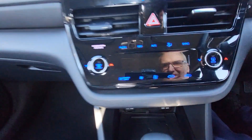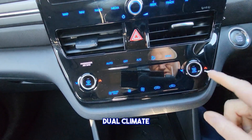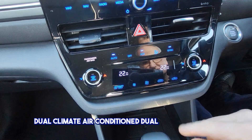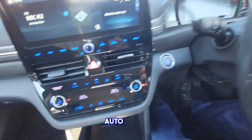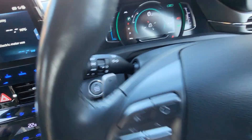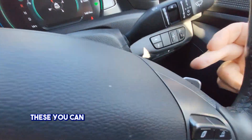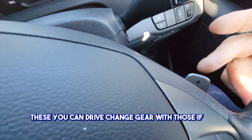It has dual climate air conditioning. Auto lights. You can also change gear with the paddles if you wish.